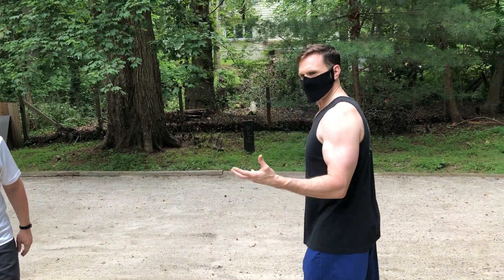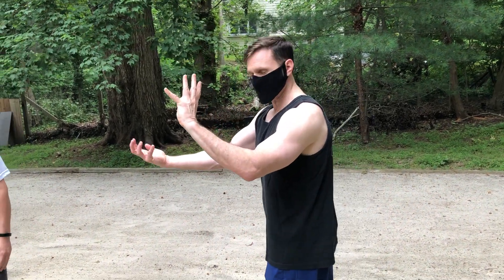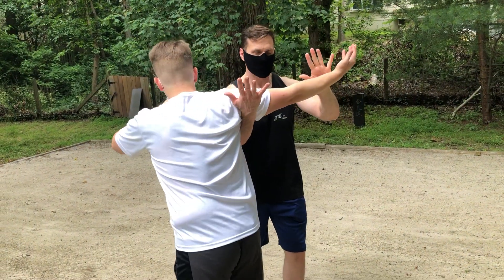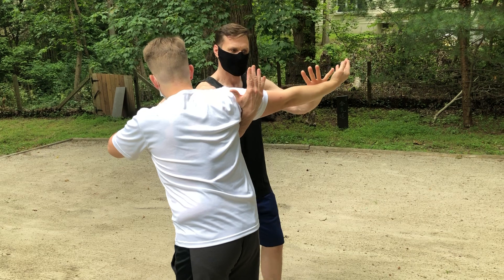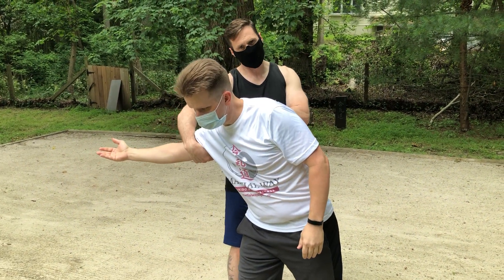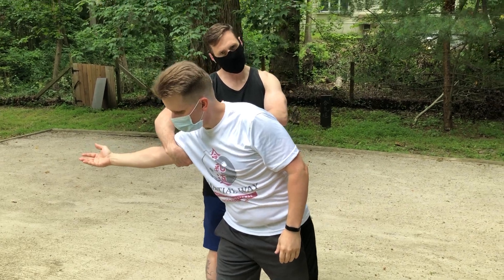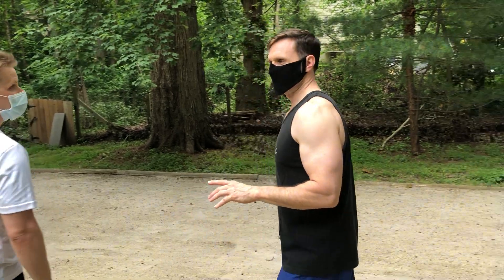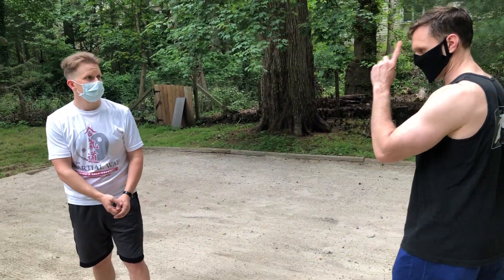One thing we do uniquely at the Martial Way is what's called an over-under parry, where this hand blocks and this hand sneaks in. This hand is starting to sneak in, which enables me to throw his arm in and now I'm in a position we call the safe shoulder. The idea of the parry is to get to the safe shoulder.